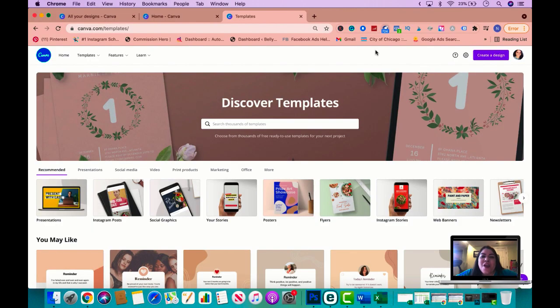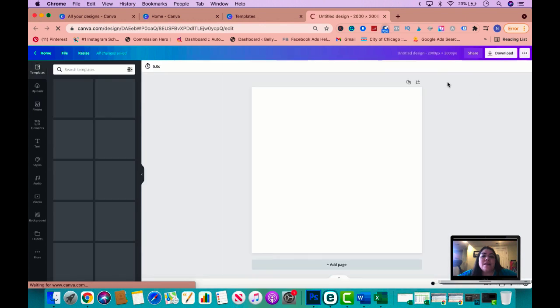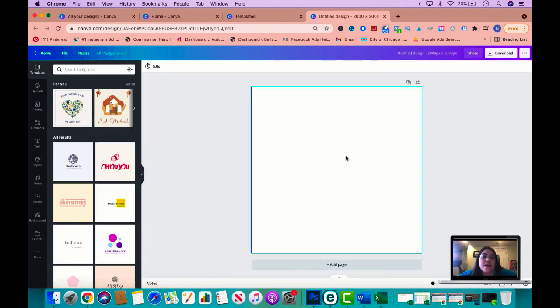Here we are on canva.com. You can use the free version of Canva — I also have a referral link where you can try Canva Pro for 30 days free, which I'll leave below this video. We're using Canva to create your creative, which is the ad that you'll be showing to people so they stop scrolling in the feed and take notice of you. We're going to create an ad sized at 2,000 by 2,000 pixels — this is the correct size for the Instagram feed. We'll be creating images for both Instagram feed and Instagram story, where we're going to be running ads.